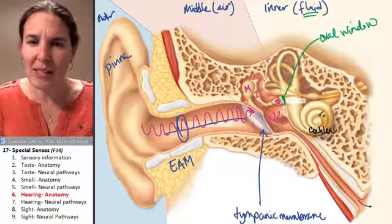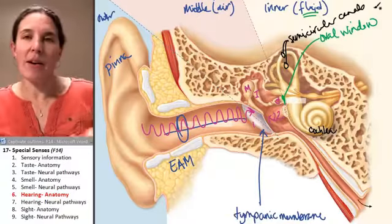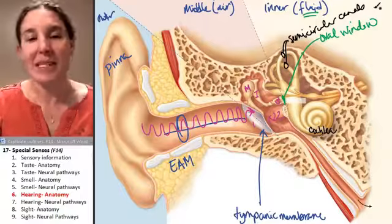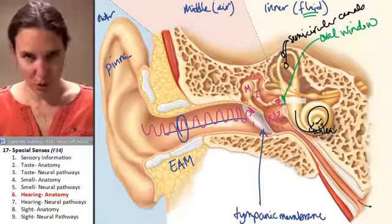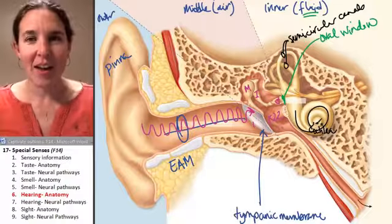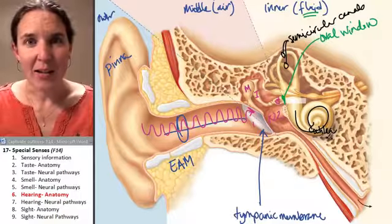The cochlea looks like a little snail and is fluid-filled. Depending on how far the waves travel up the cochlea, that will determine the pitch of the sound that you hear. As I talk to you in different pitches, it's happening because the waves are rushing in at different distances into the cochlea.